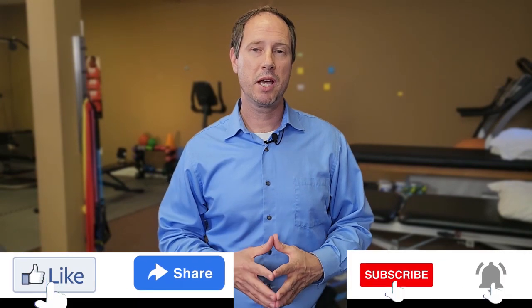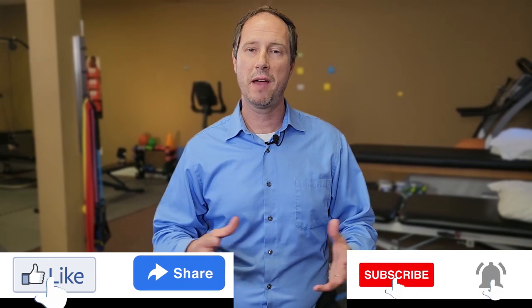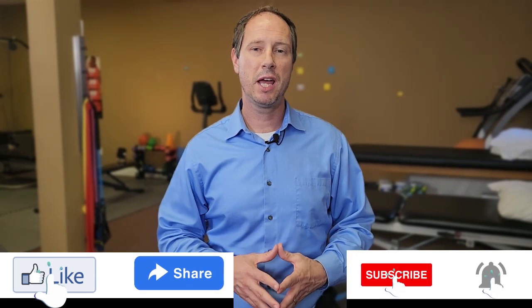Thanks for watching today's episode on special tests for cervicogenic dizziness. Remember, these videos are great for helping if you're at home, but they never take the place of a good medical exam — if you can get in with a good medical practitioner, that's always preferred. We appreciate you watching, and don't forget to like the video and subscribe to our channel to receive more physiotherapy-related tips. We'll see you next time on Physio Tips.